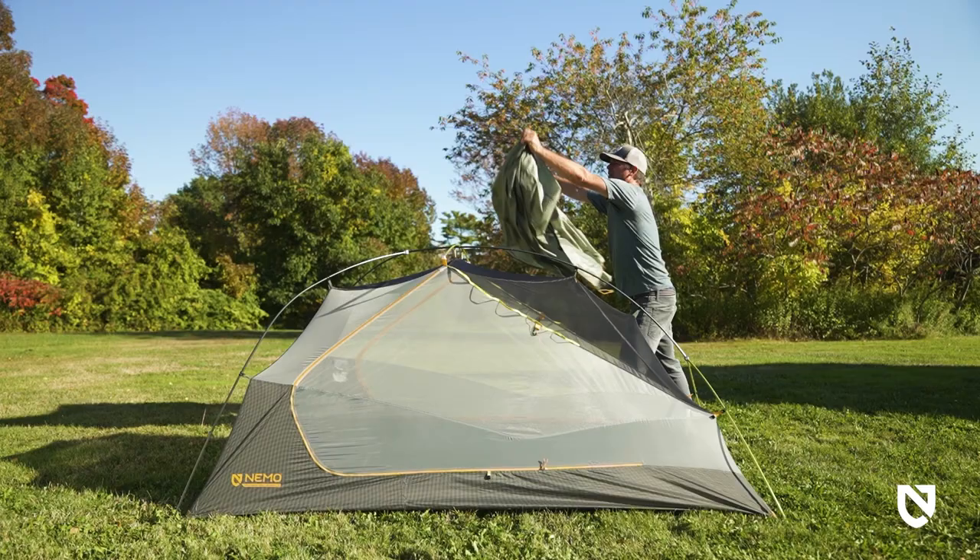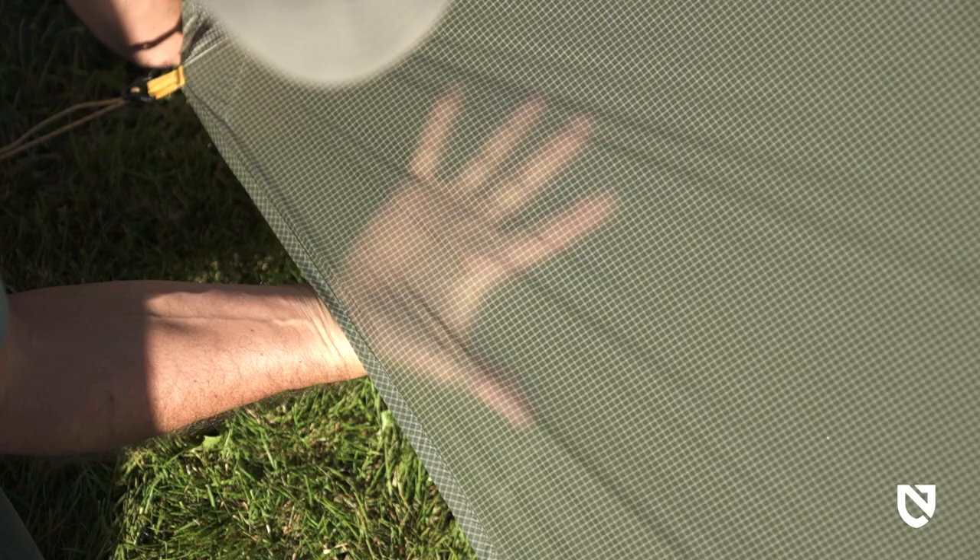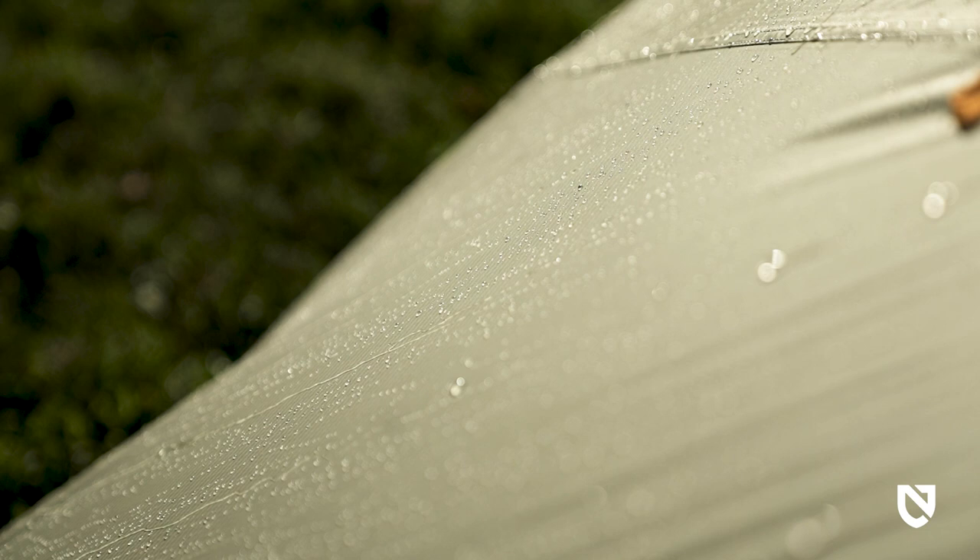The fly is also made with Osmo fabric, which boasts three times less stretch when wet, so it can stay taut and protective even in a downpour.